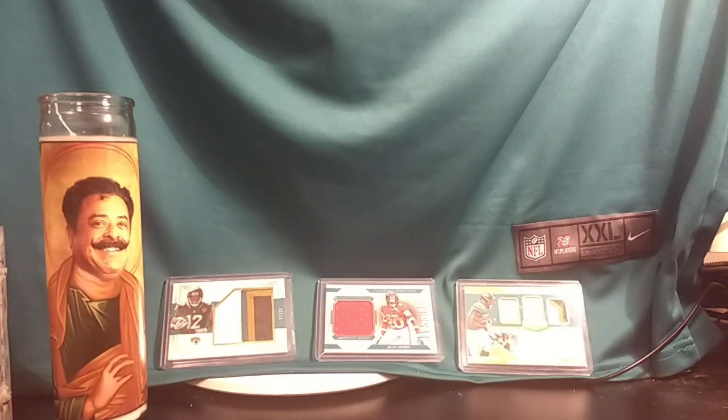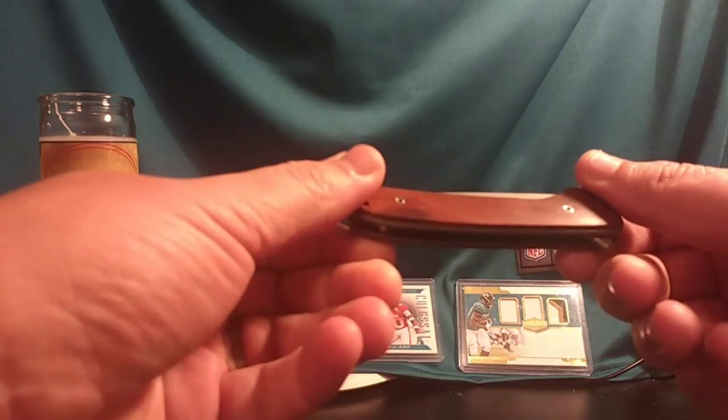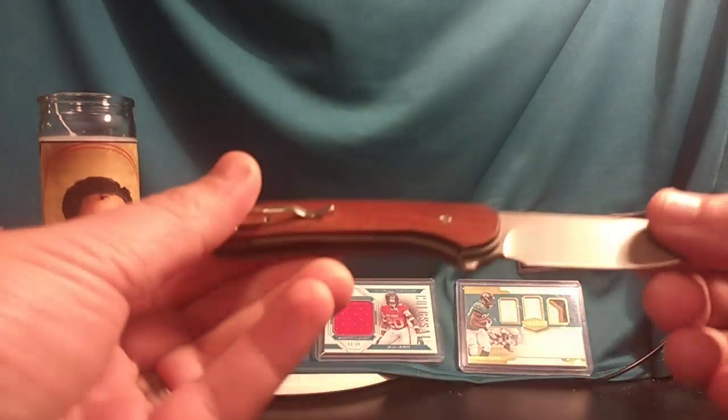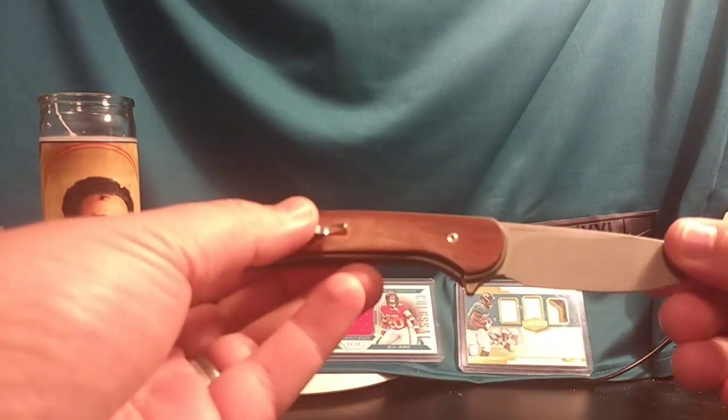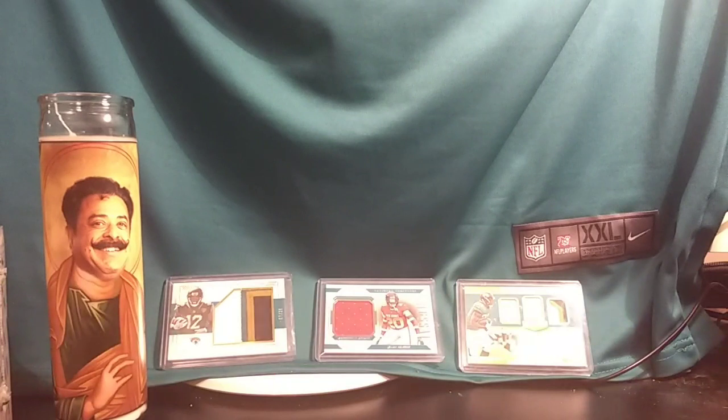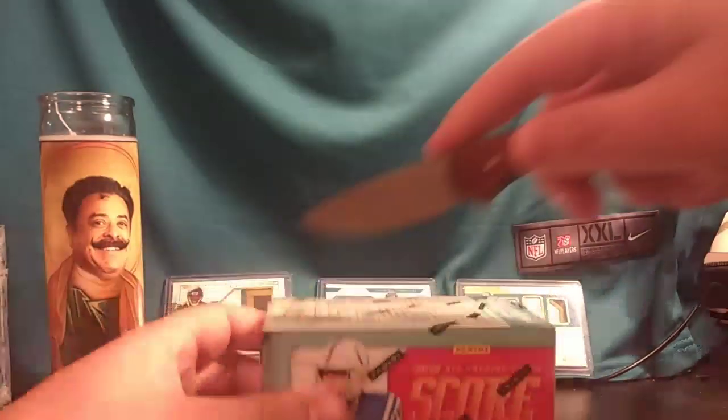Every time I do a break I open it with a knife. This particular knife is from Mass Drop — it's a wood handle folding locking blade my brother got me for Christmas. It's awesome. Let's start off with Score — not the most exciting box, but it's a good appetizer for some of the autos that supposedly are coming later.